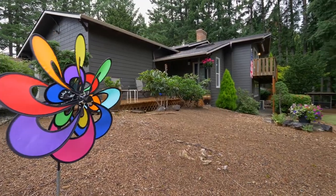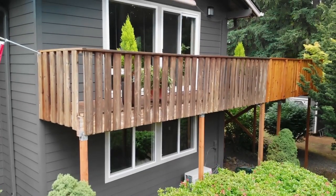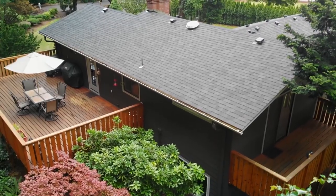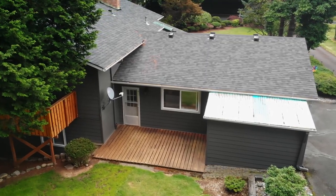Located in Sandy, known as the Gateway to Mount Hood, it's a great place for enjoying the outdoors and its extensive recreation options. Plus, you're close to restaurants and stores to meet your dining and shopping needs.